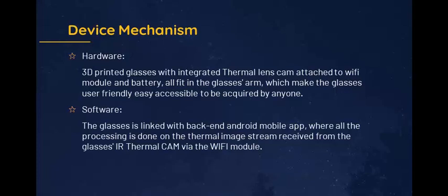Software: The glasses are linked with a backend Android mobile app, where all the processing is done on the thermal image stream received from the glasses' IR thermal cam via the Wi-Fi module.